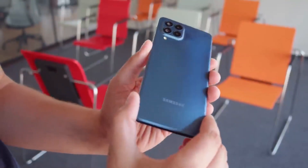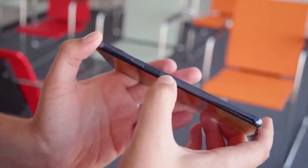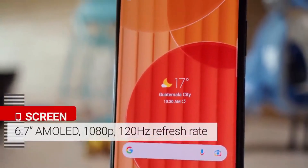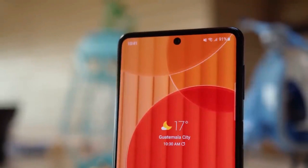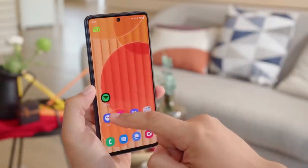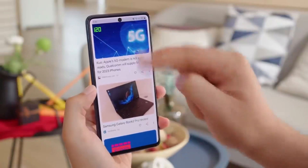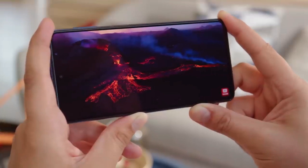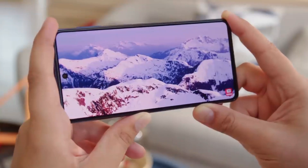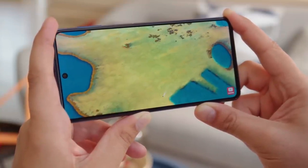The camera setup on the Galaxy M53 is impressive for its price range. With a triple camera system, including a 48MP main lens, an 8MP ultra-wide lens, and a 2MP depth sensor, this phone captures decent photos with good detail and dynamic range. Whether you're taking portraits or capturing scenic landscapes, the Galaxy M53's camera is up to the task. Battery life is another highlight — with its large battery capacity, this phone easily lasts throughout the day, even with heavy usage.